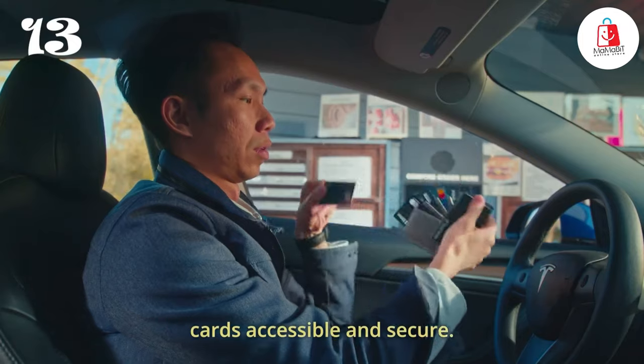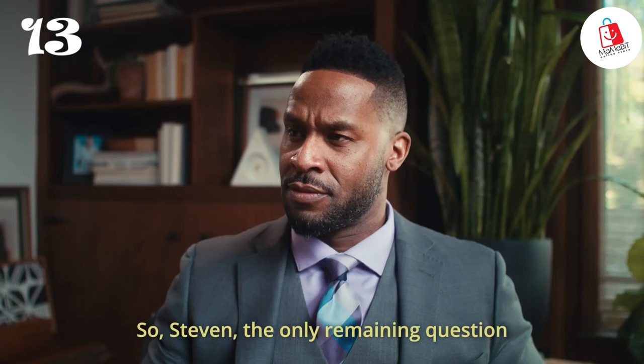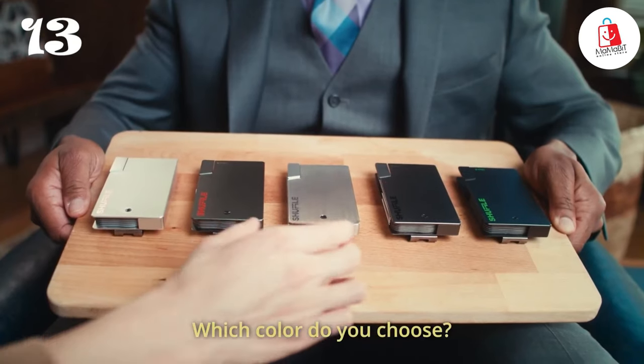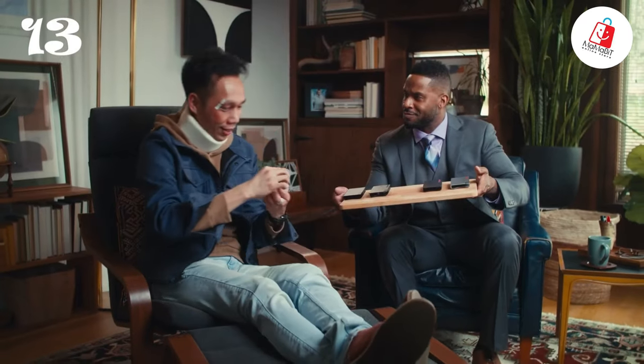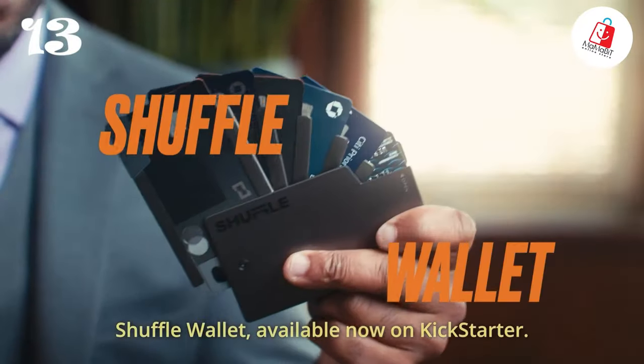The Shuffle Wallet comes with a quick-draw slot so your go-to card is always right at your fingertips, and the sleek money clip keeps your cash organized in style. For those who are a little forgetful, there's an optional AirTag holder — just attach it to your Shuffle Wallet and you can track it down with ease if it ever goes missing.